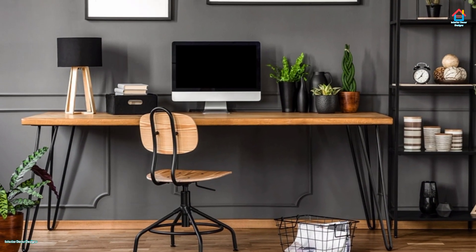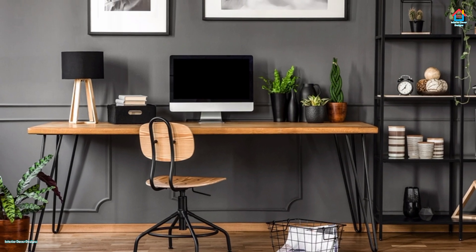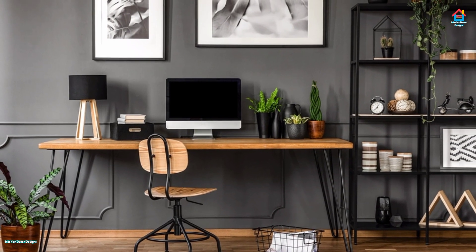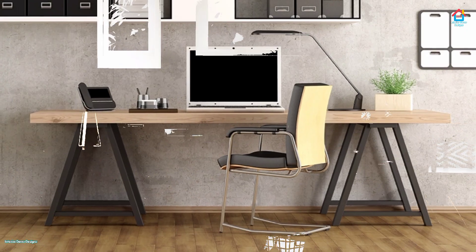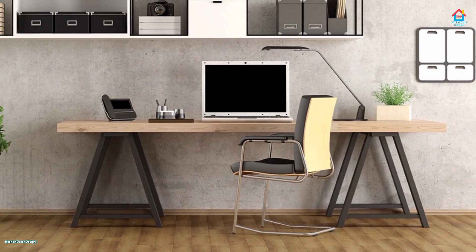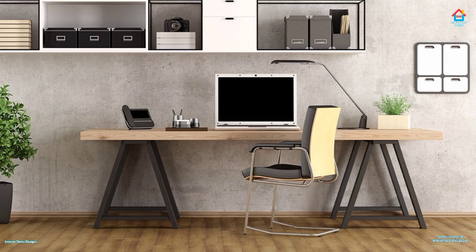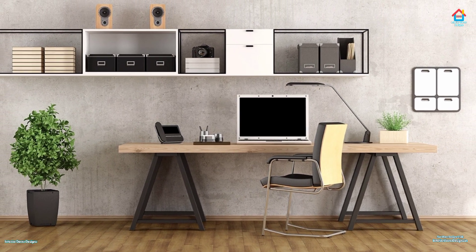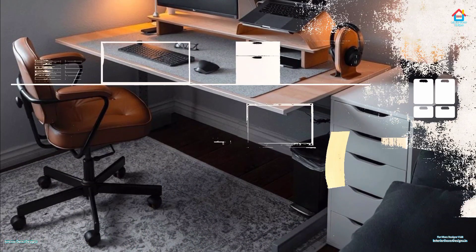Hello friends, welcome to Interior Decor Designs. Everybody has a diverse range of requirements for their workplace, therefore a lot of home office ideas are by no means one size fits all. Nevertheless, this does not imply that creating the ideal office space is not possible.